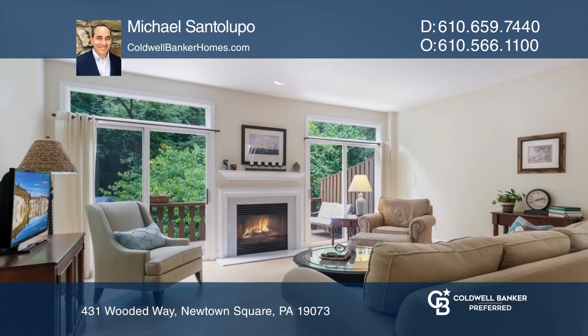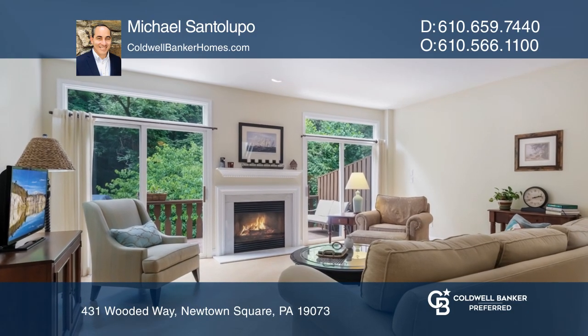Conveniently located to Blue Route, the airport, the main line, shopping, and train.